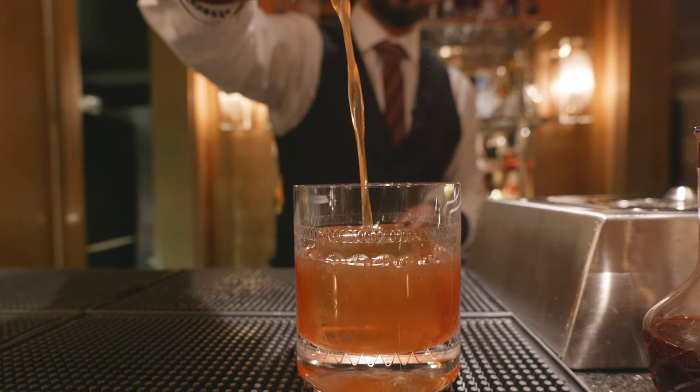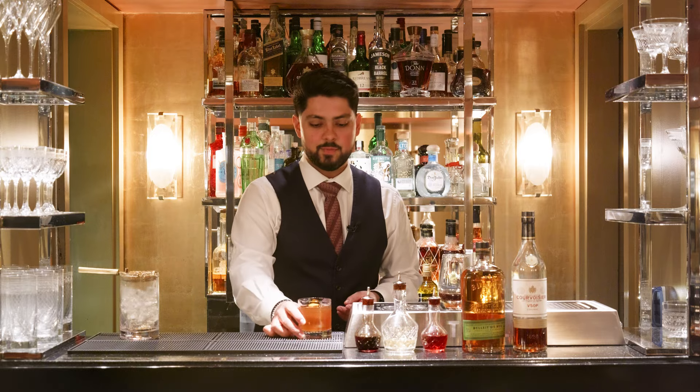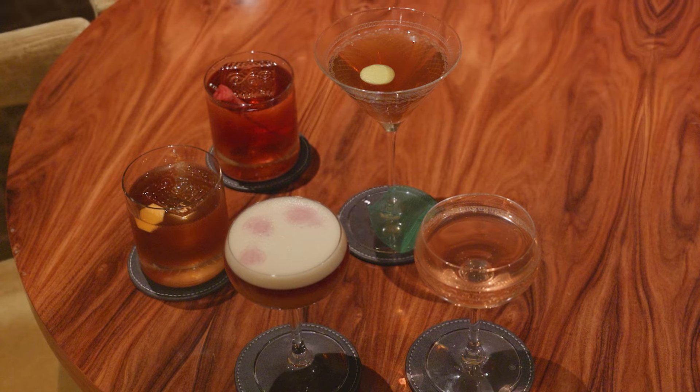We will use the essential oils from the orange and place it on top. There we go — the Holy Trinity Old Fashioned. We hope you enjoyed watching us make our signature cocktails. Like and subscribe, and we're looking forward to welcoming you at Restaurant 1819.